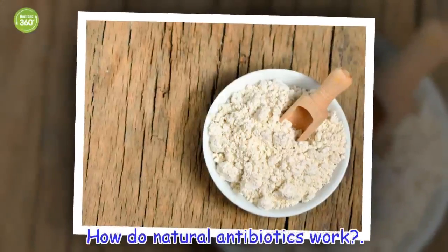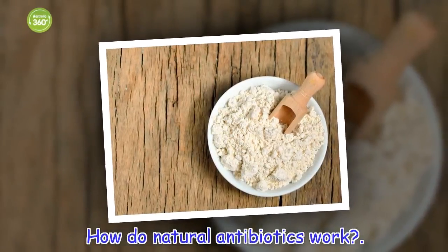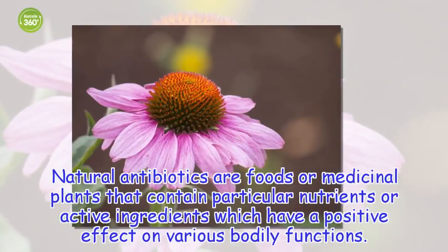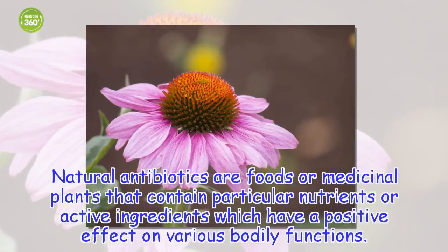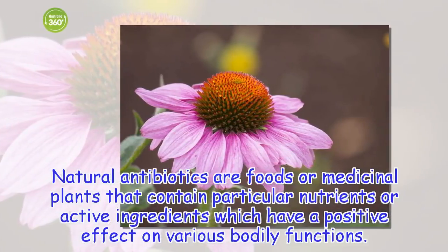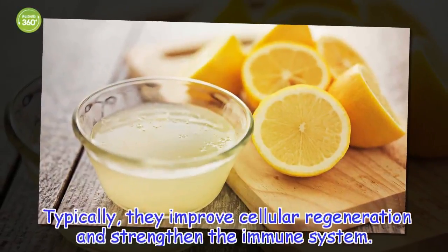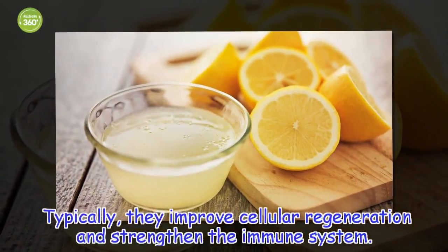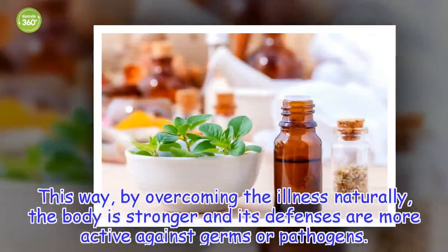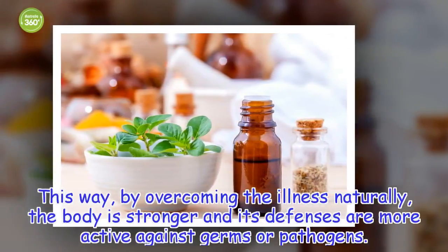How do natural antibiotics work? Natural antibiotics are foods or medicinal plants that contain particular nutrients or active ingredients which have a positive effect on various bodily functions. Typically, they improve cellular regeneration and strengthen the immune system. This way, by overcoming the illness naturally, the body is stronger and its defenses are more active against germs or pathogens.